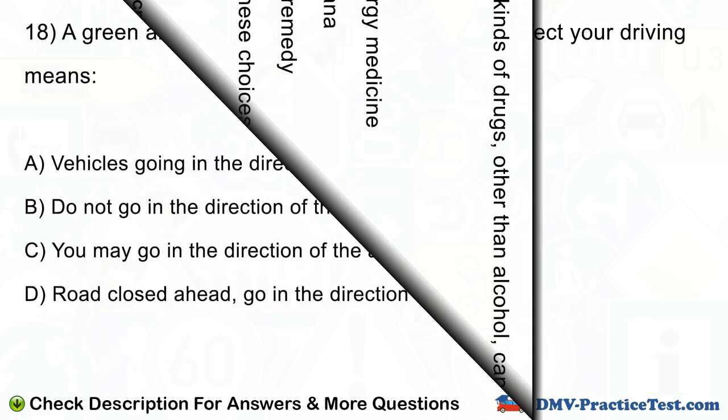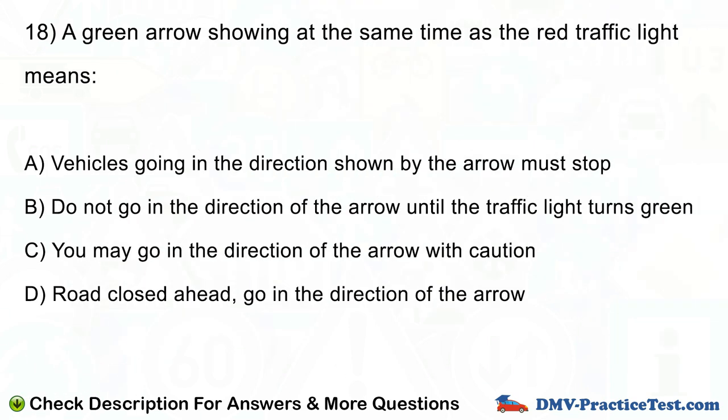Question number 18. A green arrow showing at the same time as the red traffic light means: A. Vehicles going in the direction shown by the arrow must stop. B. Do not go in the direction of the arrow until the traffic light turns green. C. You may go in the direction of the arrow with caution. D. Road closed ahead, go in the direction of the arrow.